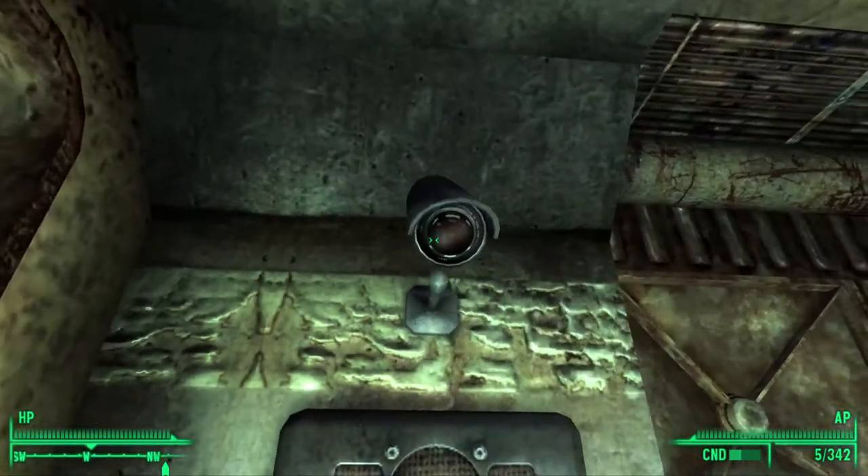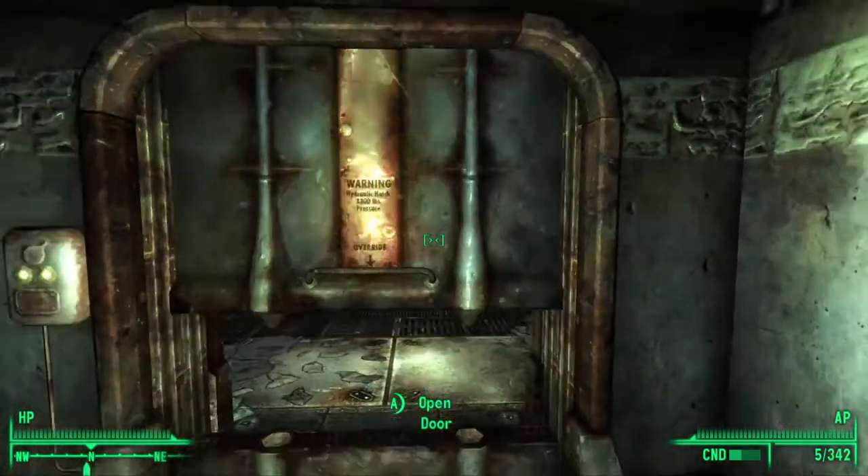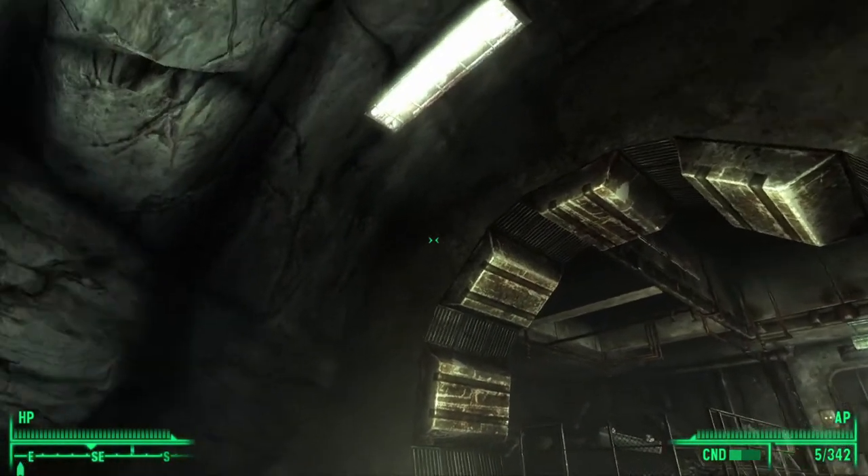The vault leader is watching us on camera. Hey, look — it's big brother. And that looks like that's the end of the vault tour.